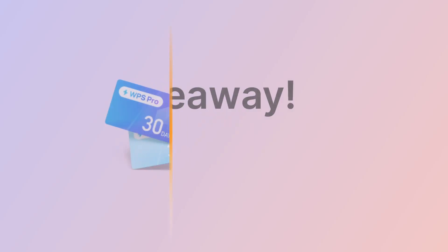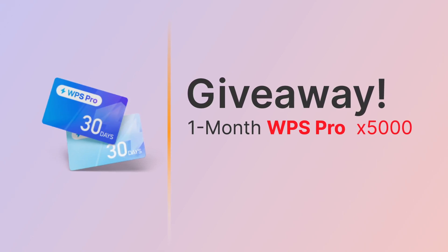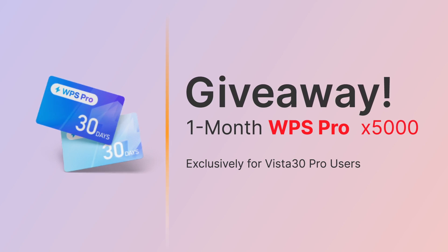To celebrate its launch today, WPS is giving away 5,000 free 1-month WPS Pro memberships, exclusively for ITEL Vistatab 30 Pro users.